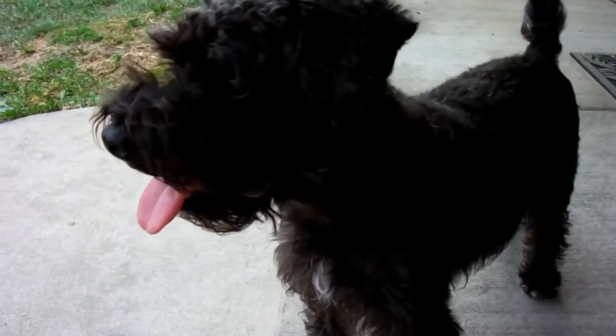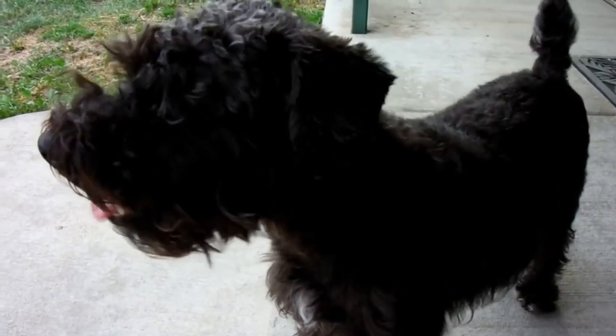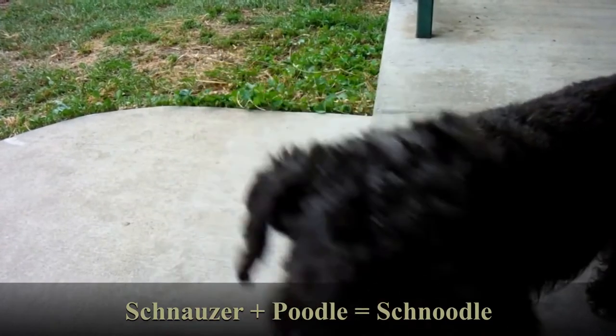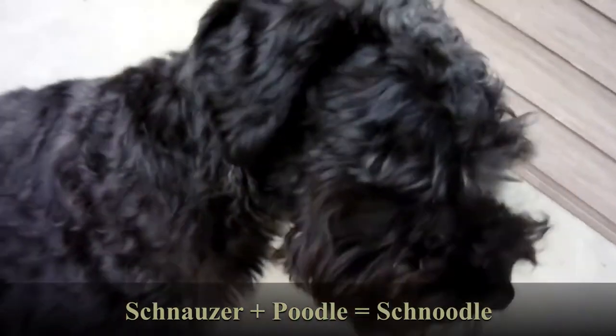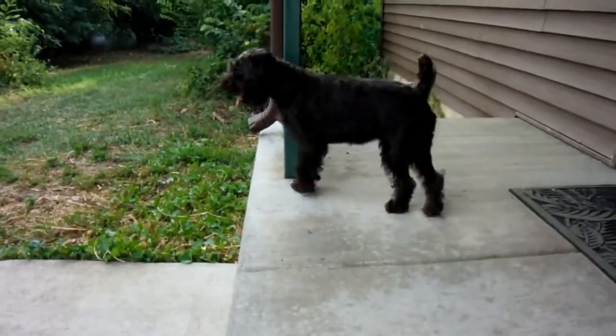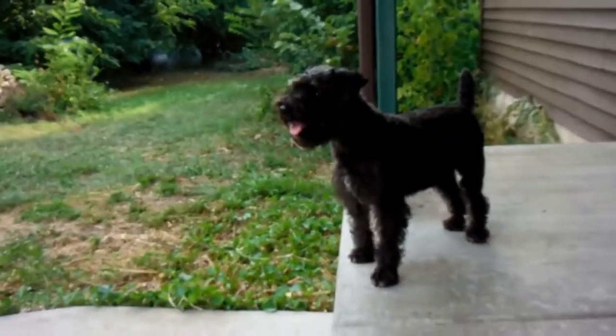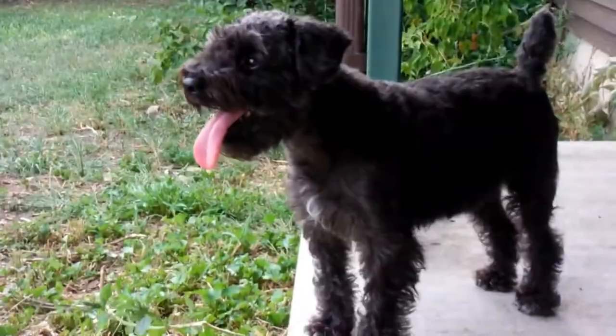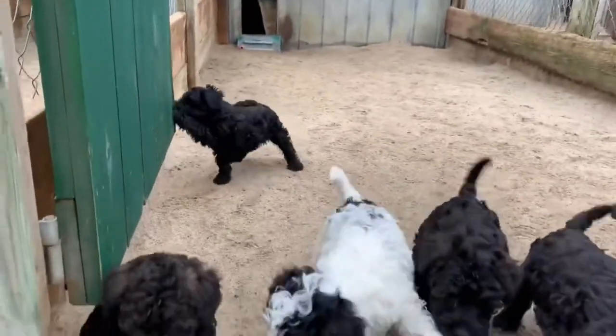When interest in poodle crosses began to flourish in the 1980s, the Schnoodle was born. The Schnoodle was created with the intention of being a low-shedding, low-dander family dog. Although the Schnoodle hasn't achieved the same level of popularity as other designer breeds, it does have a loyal fanbase and a high demand for Schnoodle puppies. The Schnoodle is a happy, clever dog, described as forever joyful. It was bred to be a companion dog, but it has already proven itself in agility and as a therapy dog.